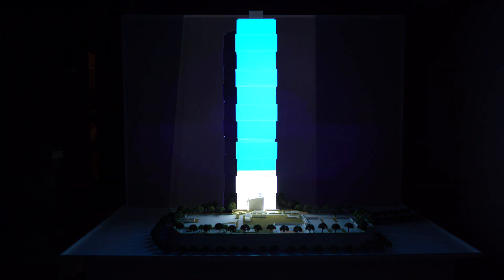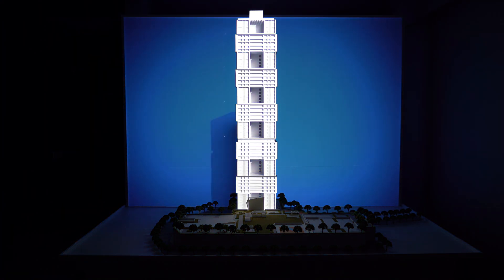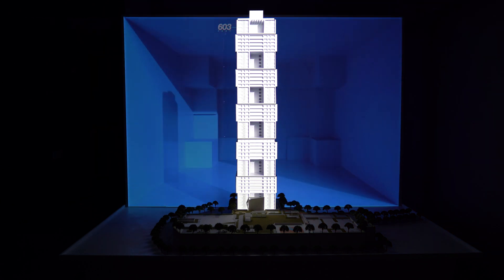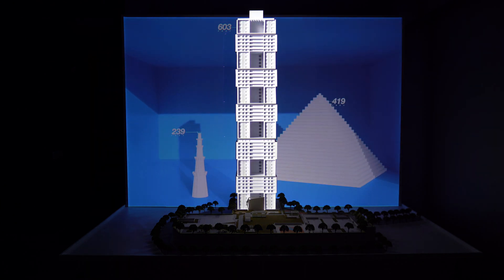How tall is the Iconic Tower? The 55-floor structure stands at a massive 603 feet — way above the Qutub Minar and even taller than the pyramid.